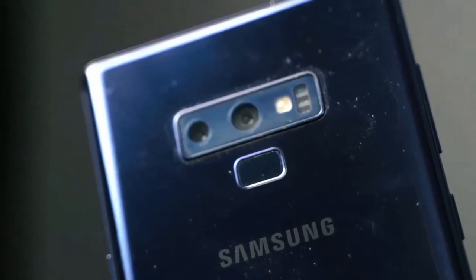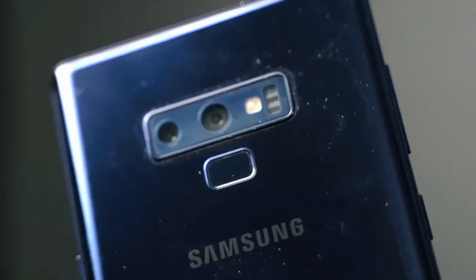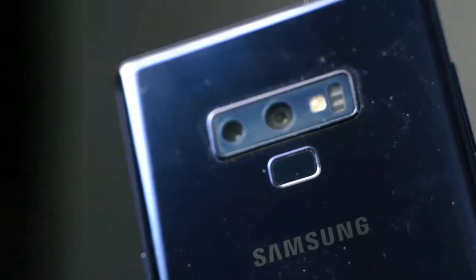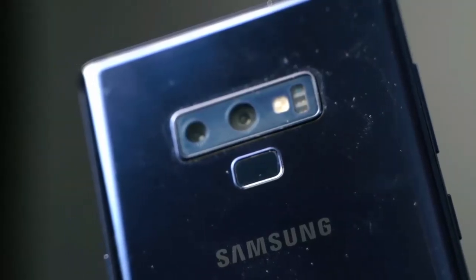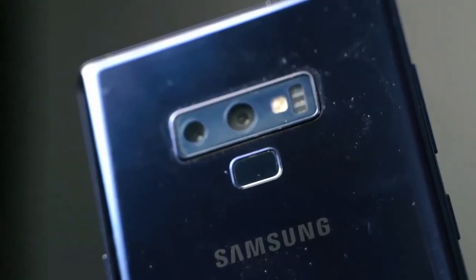The Samsung Galaxy Note 20 Ultra has a triple rear camera setup, including a 108MP primary sensor, a 12MP ultrawide lens, and a 12MP telephoto lens. It also has a 10MP front-facing camera for selfies and video calls.